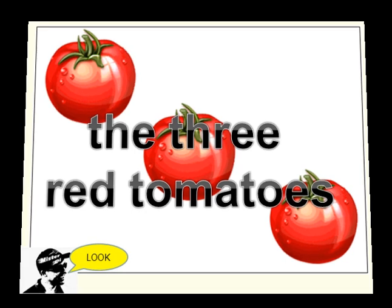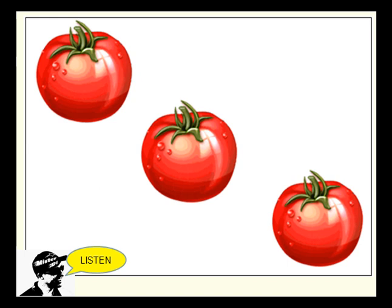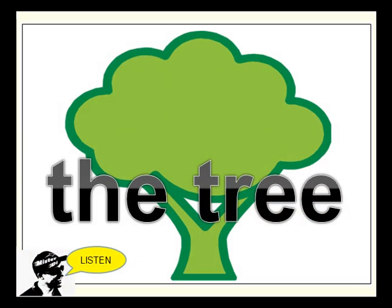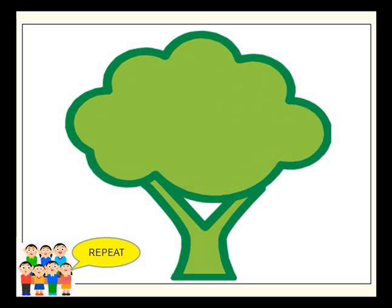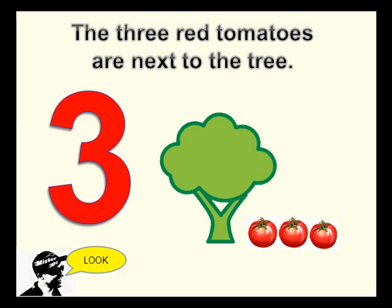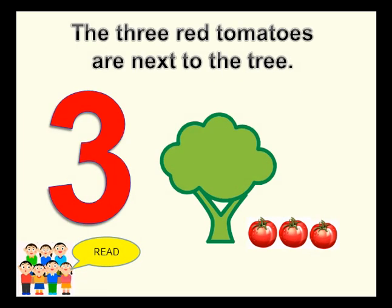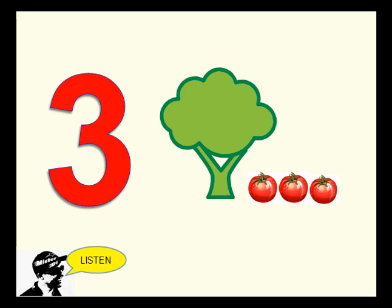The three red tomatoes. The tree. Next to. The three red tomatoes are next to the tree.